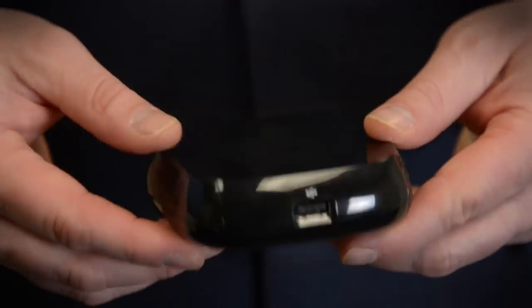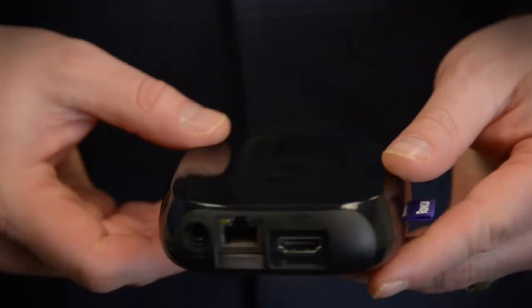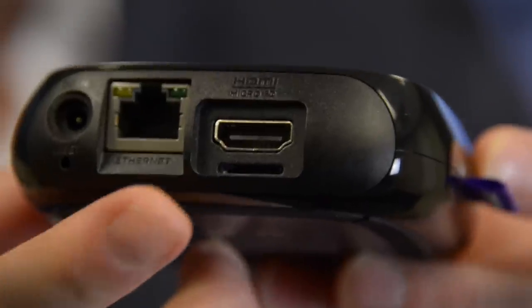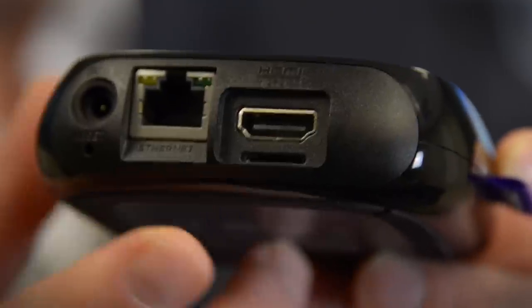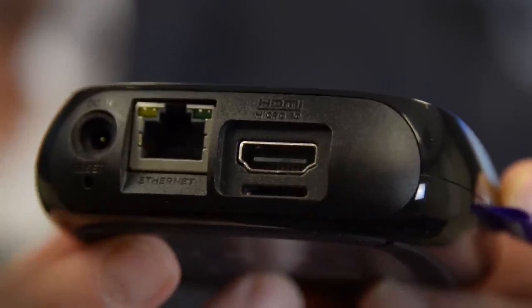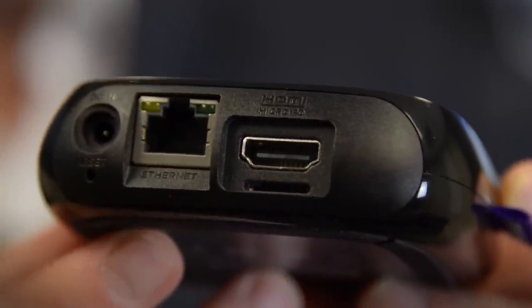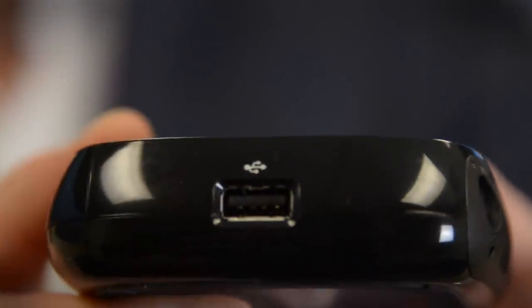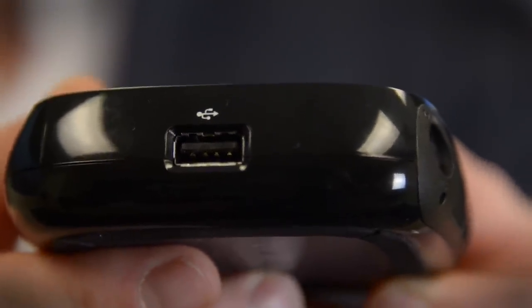Smart TVs have gotten really good in the past few years, but when it comes to streaming video, nothing beats a dedicated set-top box. For our money, the best one out there is the Roku 3. It's $100, about the size of a hockey puck, loaded with features. You can hardwire it via Ethernet, but there is Wi-Fi built inside, and it connects to your TV via HDMI. If you want extra storage, there's a microSD slot, and on the side there's a USB port for sharing photos and music.